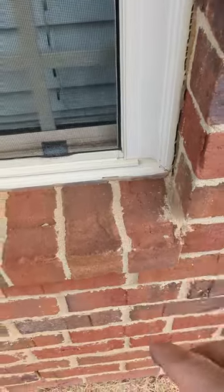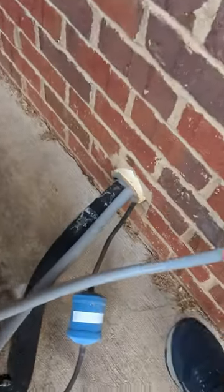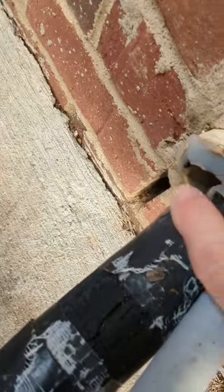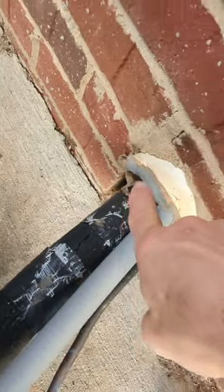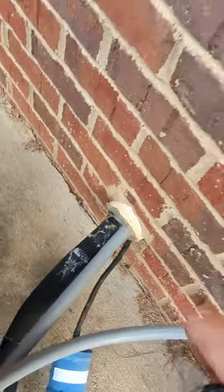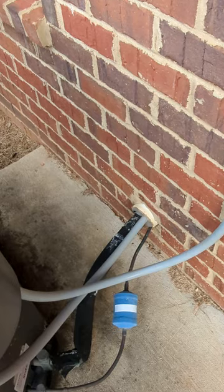Here's another place — we have a big void where the HVAC runs into the wall. This is a good place for a mouse to get in. Penetrations around plumbing and anything coming out of the wall should be kept sealed.